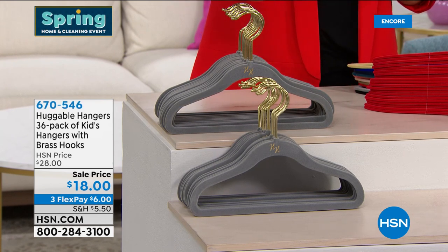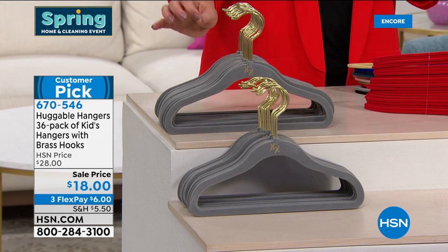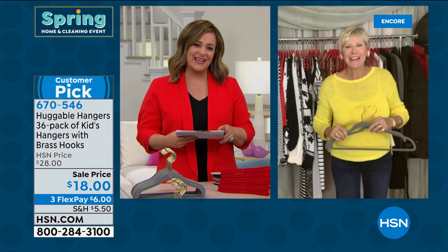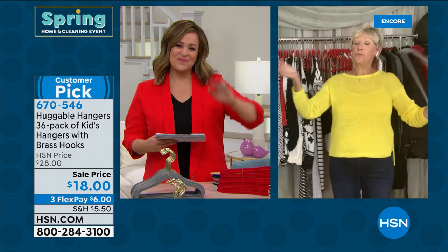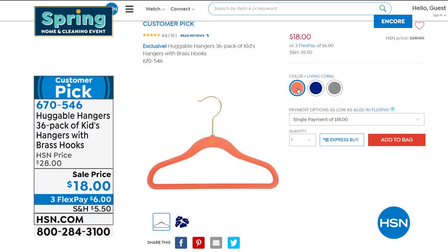Kids Huggable Hangers: a 36-pack for $18, in three colors — gray, coral, and blue. Same benefits: maximize space, look neat, know where everything is. Item number 670-546. Thanks so much Deb, great to see you. Stay healthy my friend — and it's going to be nearly 10 years for Deb in August at HSN!